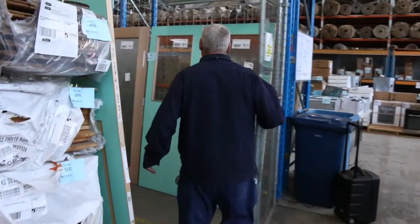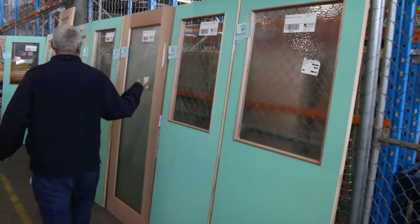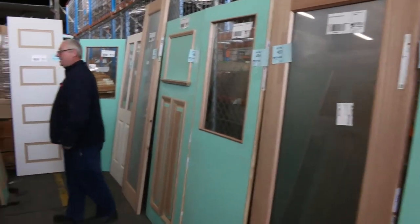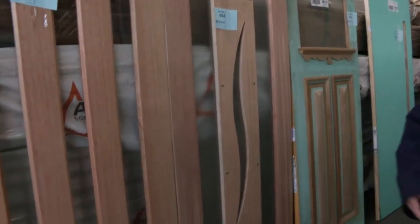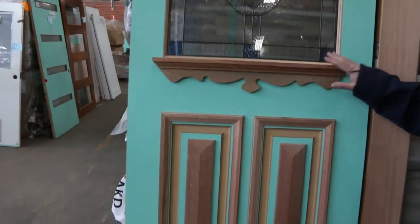Speaking of the rest of the doors, have a look at some of these through here — absolutely great variety of assorted doors. Some side light doors, some nice glazed side light doors. Have a look at 494, 405, and what about 496 — a lead light glazed entrance door. Absolutely magnificent.